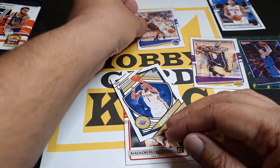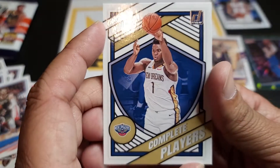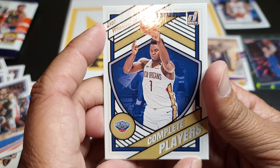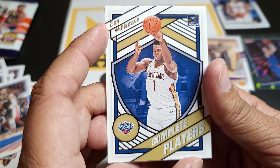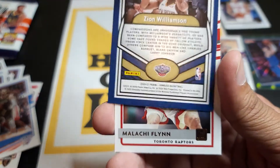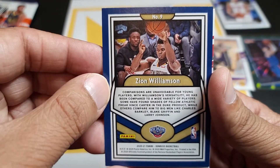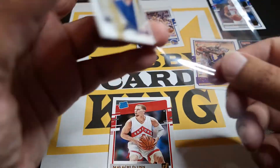Zion! Look at the scenting of this card, boys and girls. Let me see if it's numbered. Oh my god, oh my god — that card is just amazing.